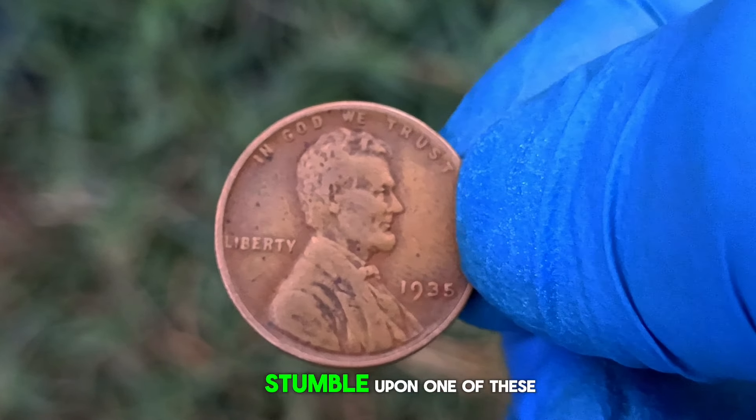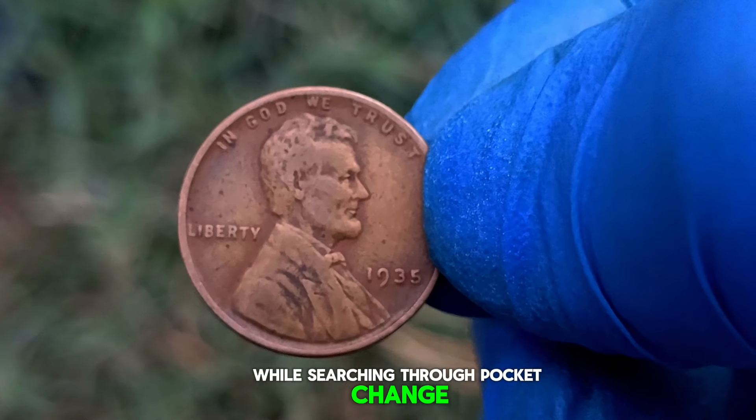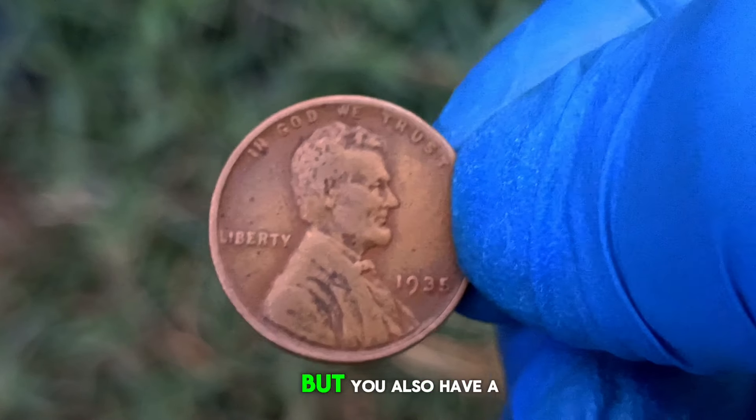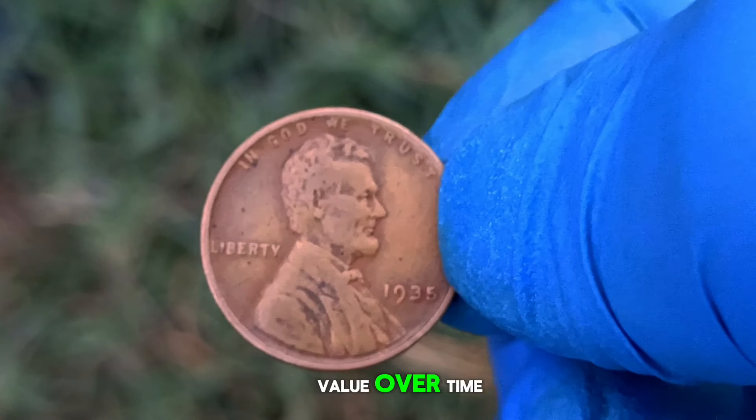So, if you happen to stumble upon one of these gems in your coin collection or while searching through pocket change, consider yourself lucky. Not only do you possess a piece of history, but you also have a valuable asset that continues to appreciate in value over time.